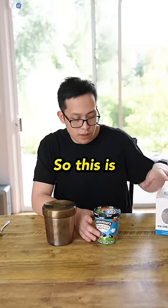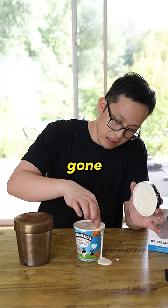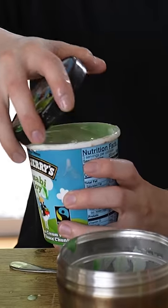So it's been four hours. Let's take a look. This is the one that's been sitting at room temperature — completely gone. The chicken is still in there. Now let's take a look at the ice cream canteen. Oh, that's melted.